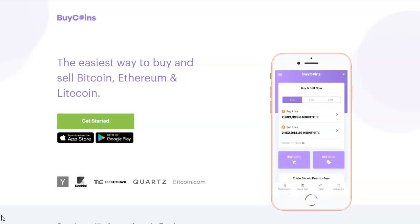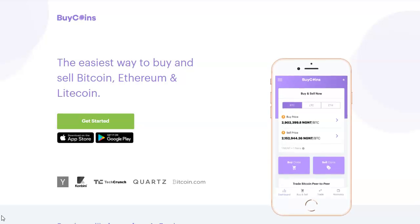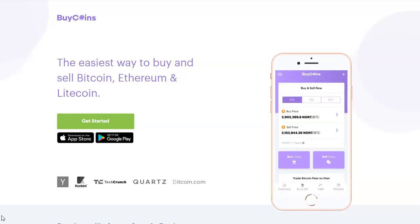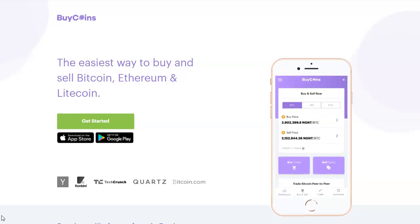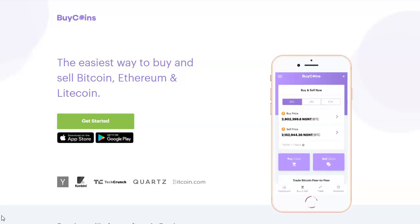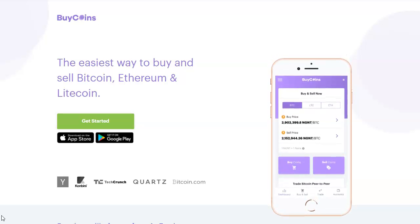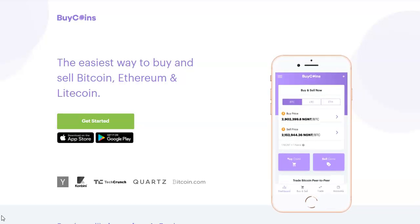To get started with BuyCoins you have to first visit the site and register. There's a link in the description you can use to register. Mind you, the link is a referral link which means when you use it to register we get a little commission, and that is how we run this channel for free. We appreciate if you use the link to register. Once you have visited the BuyCoins website you click on Get Started.